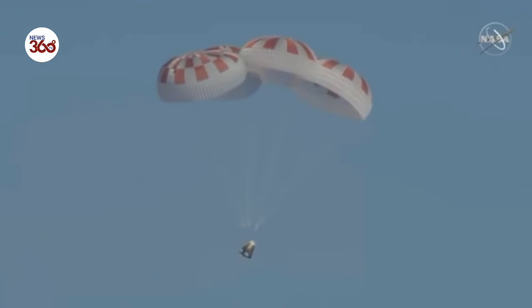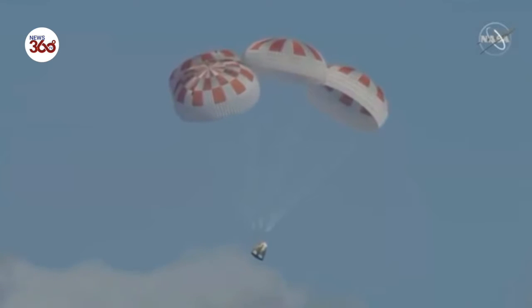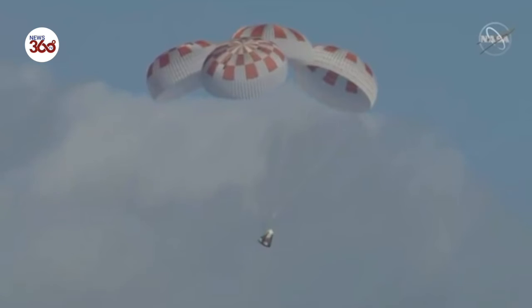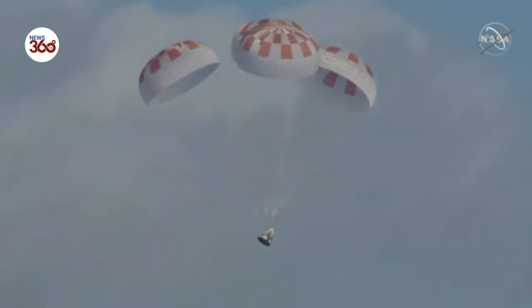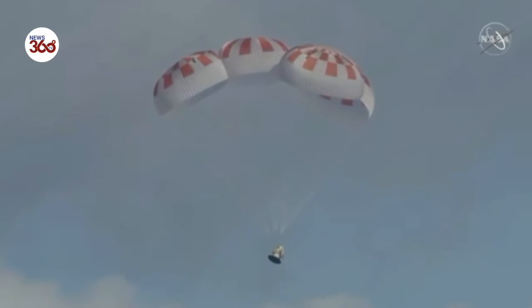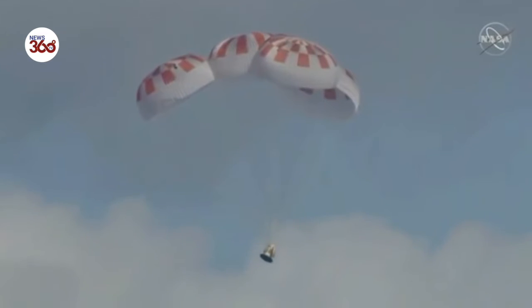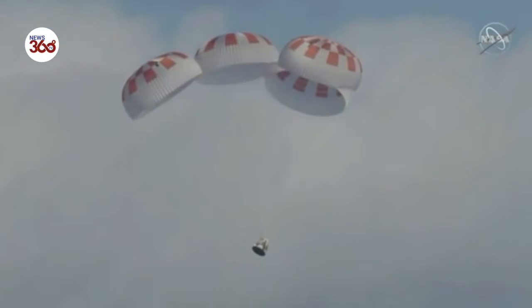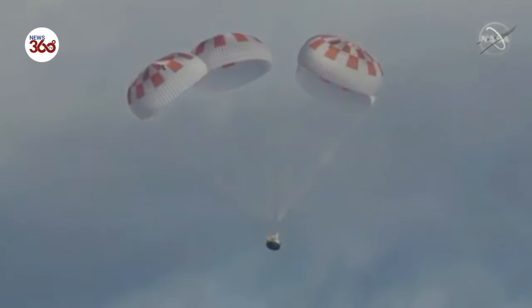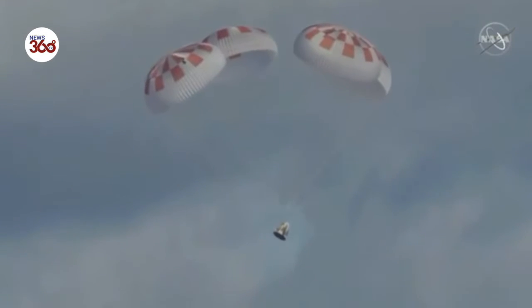Just about 750 meters to go. In case you're just joining us, you can see Dragon re-entering — has just re-entered Earth's atmosphere after departing from the International Space Station. We have a gorgeous shot of four healthy parachutes deployed, slowing the vehicle down as it approaches the surface of the Atlantic Ocean off the coast of Florida. Continuing to descend under those chutes. We just passed 500 meters. Everything continuing to look good. Now we're at about 400 meters.